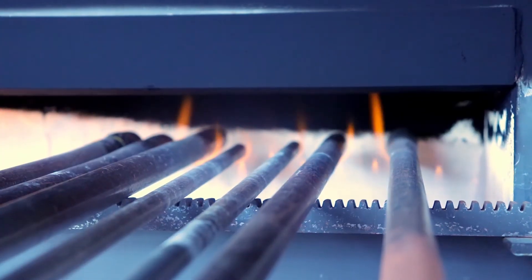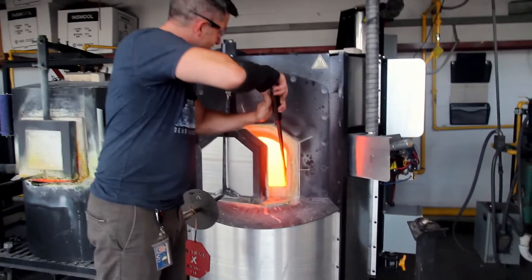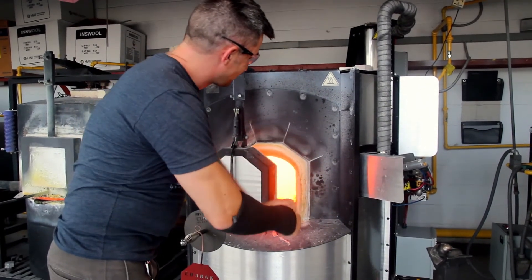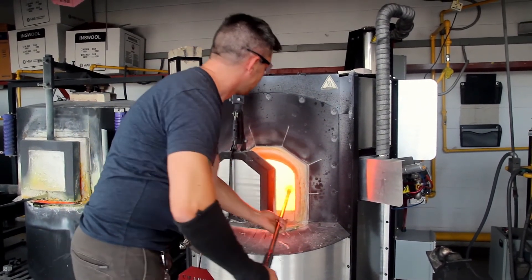And second to me, I just like the technical challenge and the process of making this vessel. It's decorative and functional at the same time.